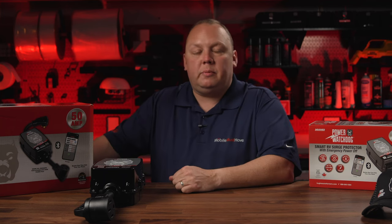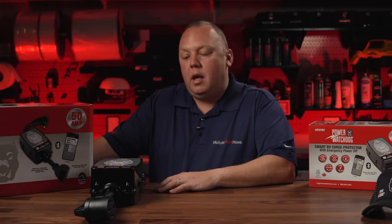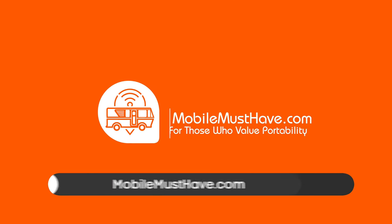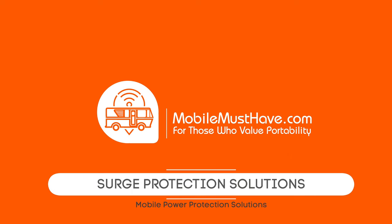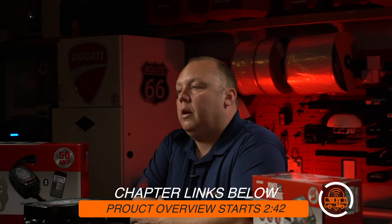Hey guys, Eric from MobileMustHave.com. Today we're going to go over some of the surge protection solutions available at MobileMustHave.com through our partnership with Hughes Auto Formers and Power Watchdog. Before I get started, I want to tell you the history of my traveling with surge protectors — or the lack thereof — and why it spurred my interest in starting to offer power protection services to our customers.